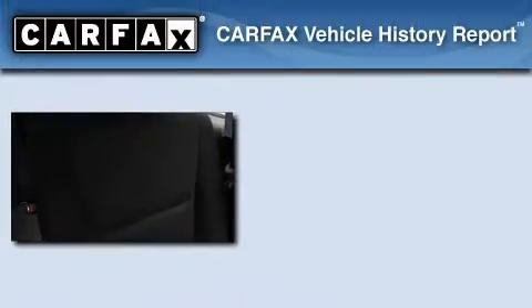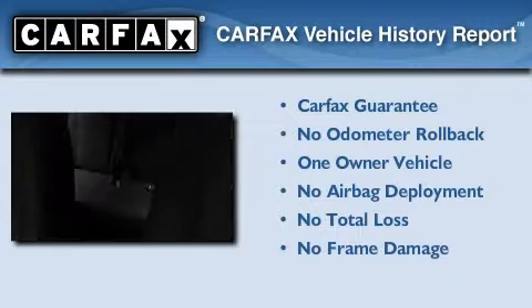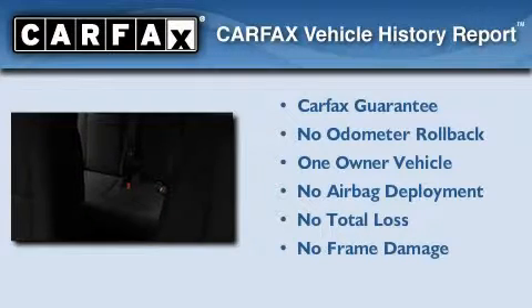Additional features include a traction control system, an anti-lock braking system, and rear curtain airbags. This vehicle has fewer than 21,000 miles on the odometer. This Dodge has had only one owner, and it qualifies for the Carfax buyback guarantee.